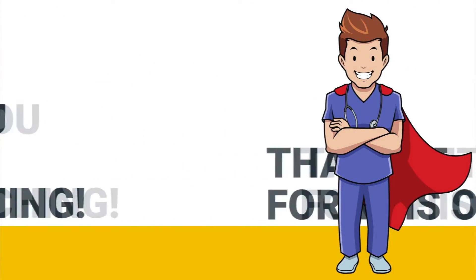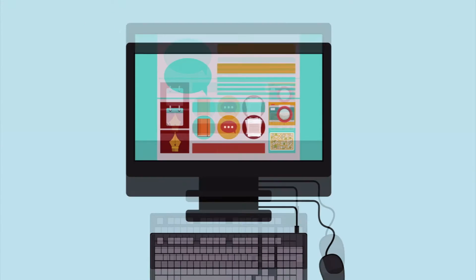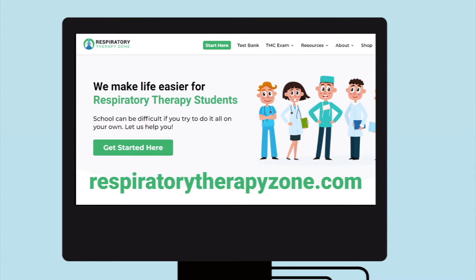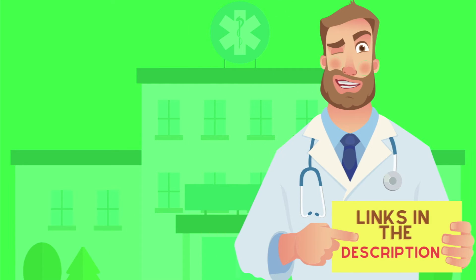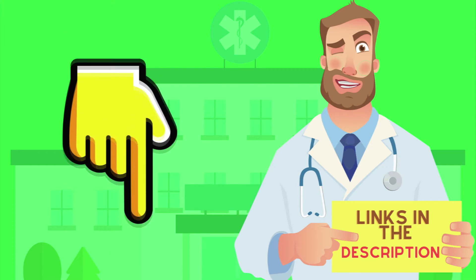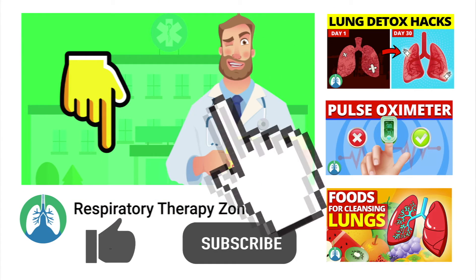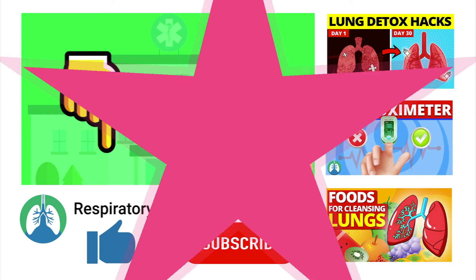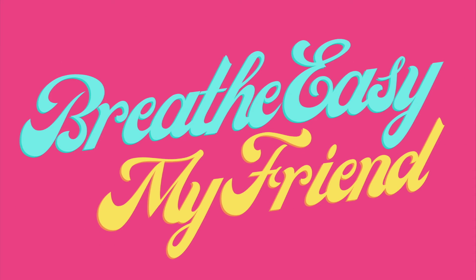That's it for this one — thank you so much for watching. If you want to dive deeper and learn more about this topic, be sure to check out some of the other videos on our channel. You can also go to respiratorytherapyzone.com where we have a ton of free study guides, practice questions, and other resources. I'll drop links to everything right below in the description. If you want to support the channel, drop a like on this video and click the subscribe button. Have a blessed day, and as always, breathe easy my friend.